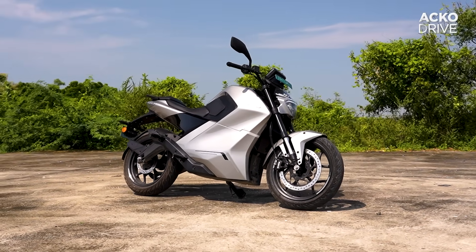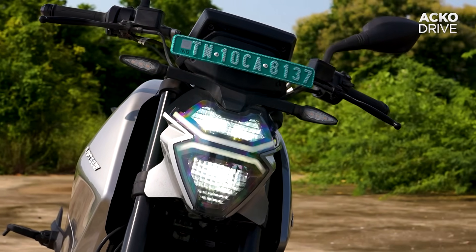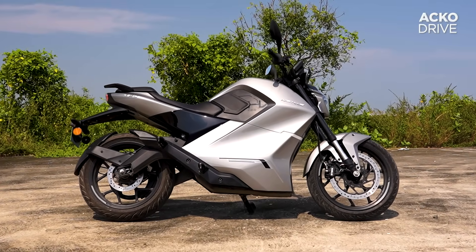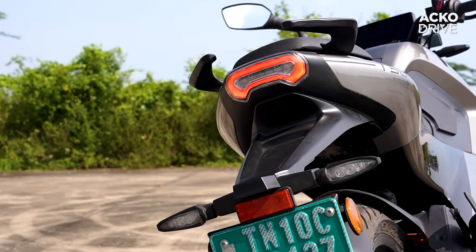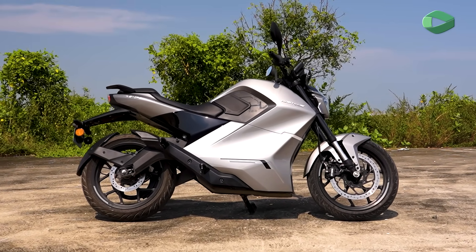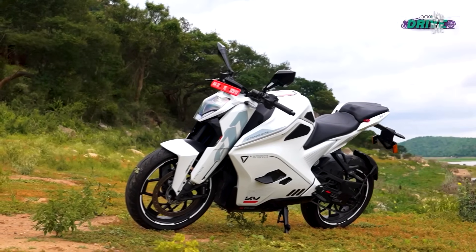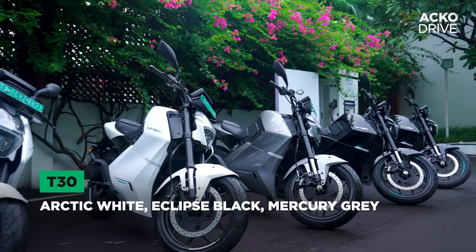The styling of the Rapti T30 is very modern with a mix of curved and edgy lines. The V-shaped LED headlight is a nice touch and the body panels have a seamless flow, which is kind of an EV trademark. In profile, one can notice the mass-forward design language, but the rear section feels a bit too small in comparison. The curvy swingarm and scooped-out seat do look good. While the styling is distinct, it doesn't have the wow factor like the Ultraviolet F77.